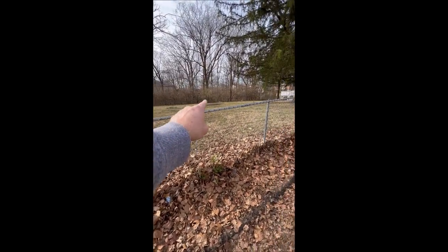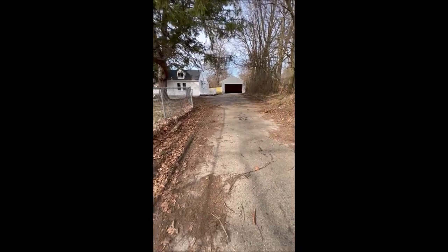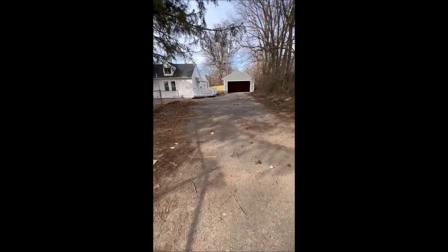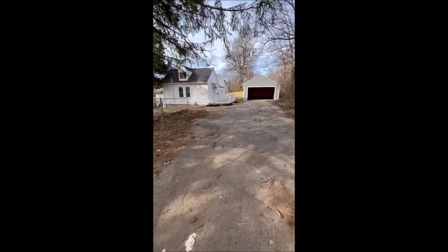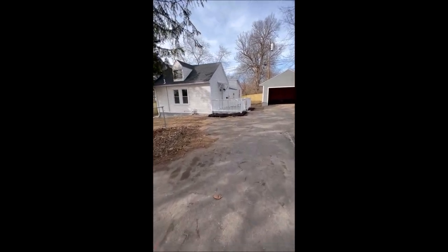There's a creek running right through the side yard. If you're sitting on your deck, you can see the creek — we'll take a look at that as we take our tour. Extra long driveway with plenty of space for parking. There's a nice deck on the front as well — brand new deck on the front and brand new deck on the back.